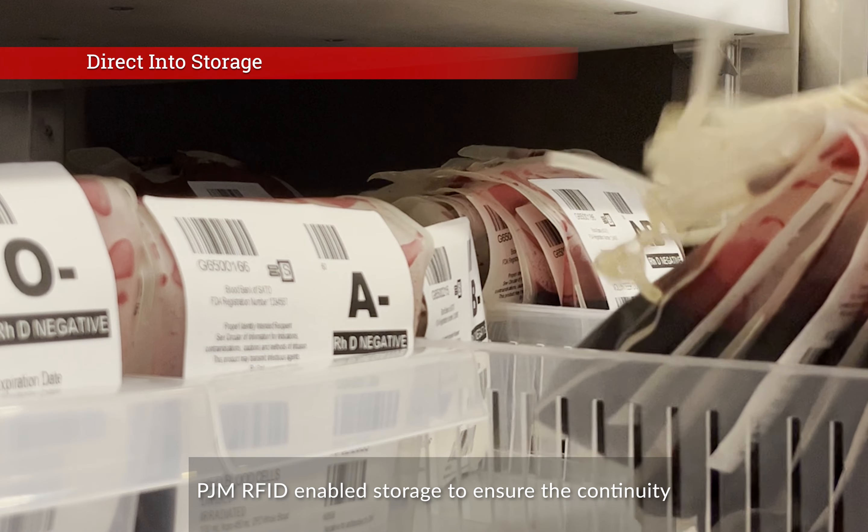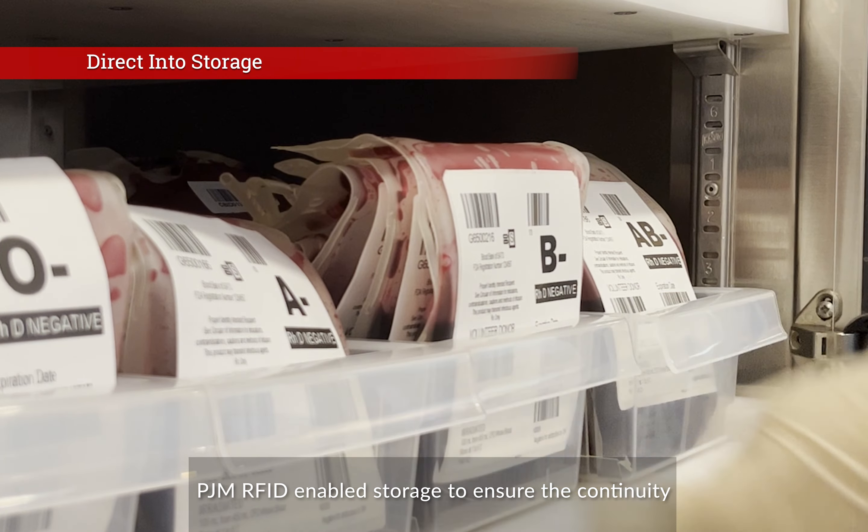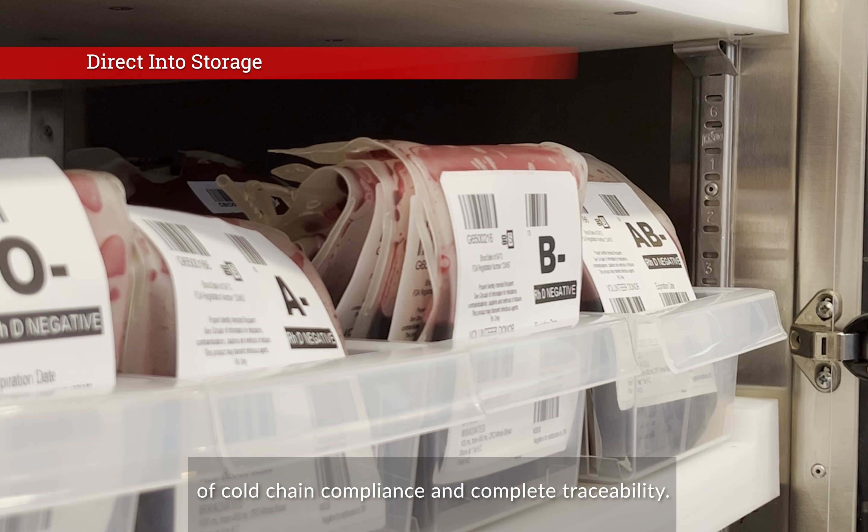Once received, blood products are placed into PJM RFID-enabled storage to ensure the continuity of cold chain compliance and complete traceability.